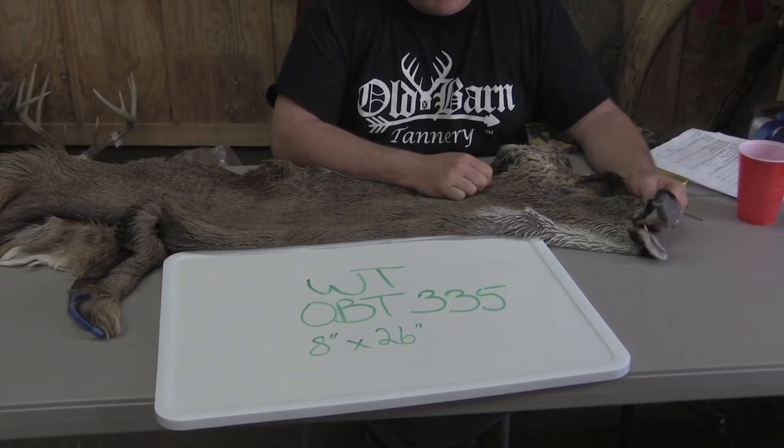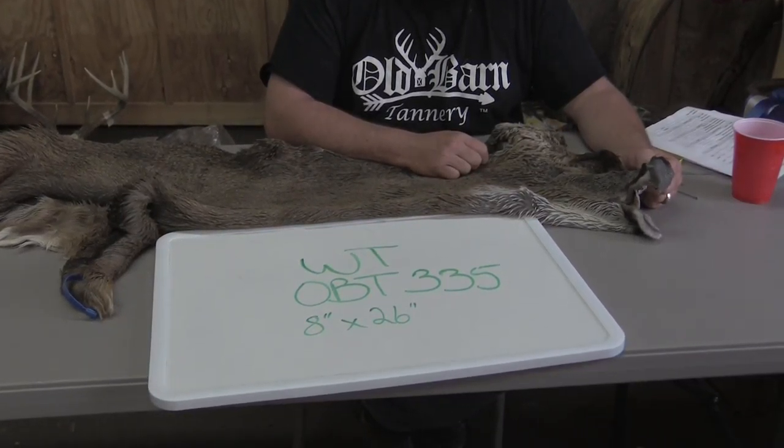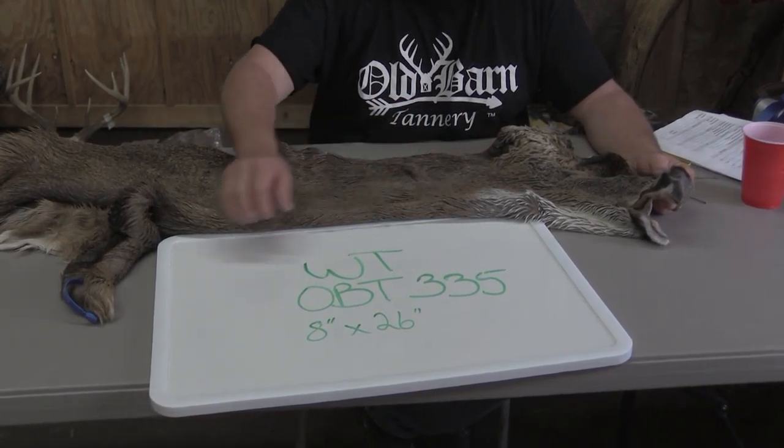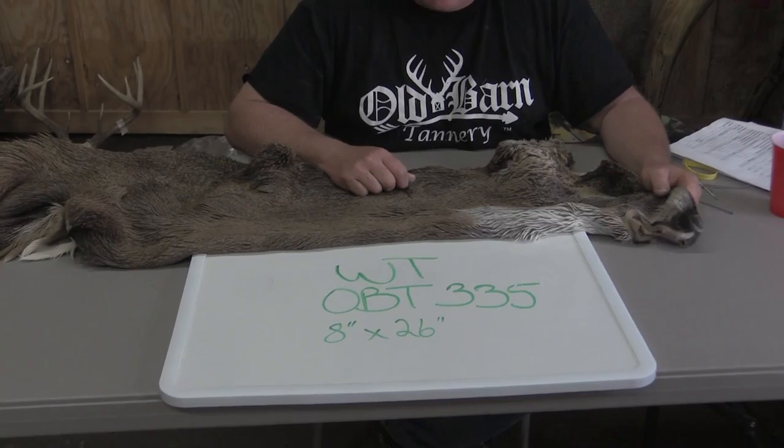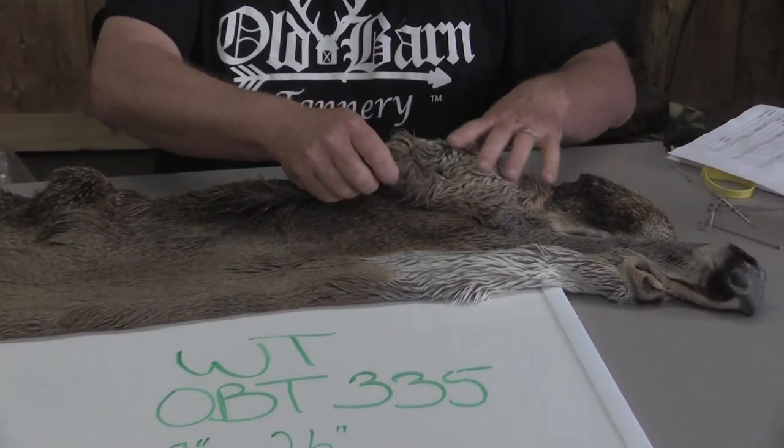This is Sam from Hobart Tannery — sorry about laughing, this thing is just huge. We're offering for sale Whitetail OBT 335, it's 8 by 26 without trying.